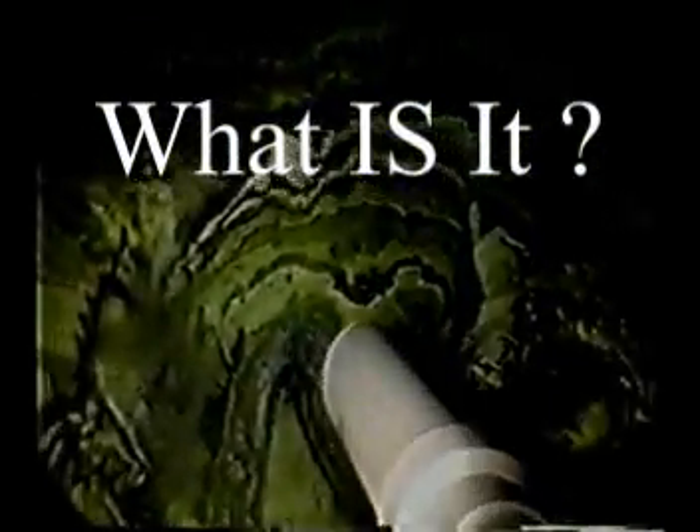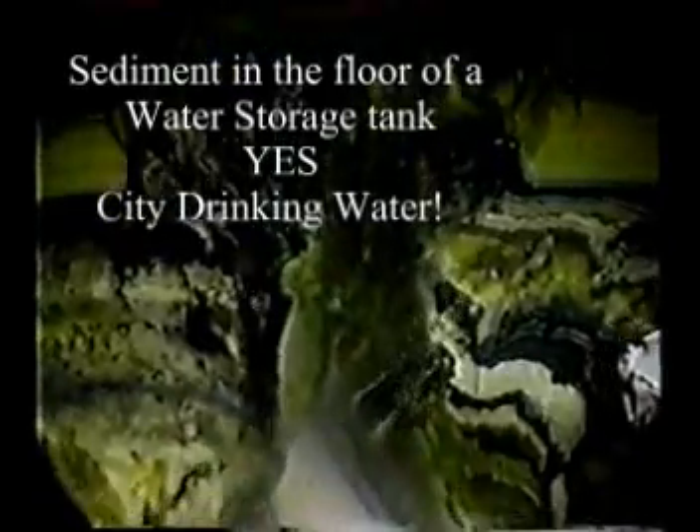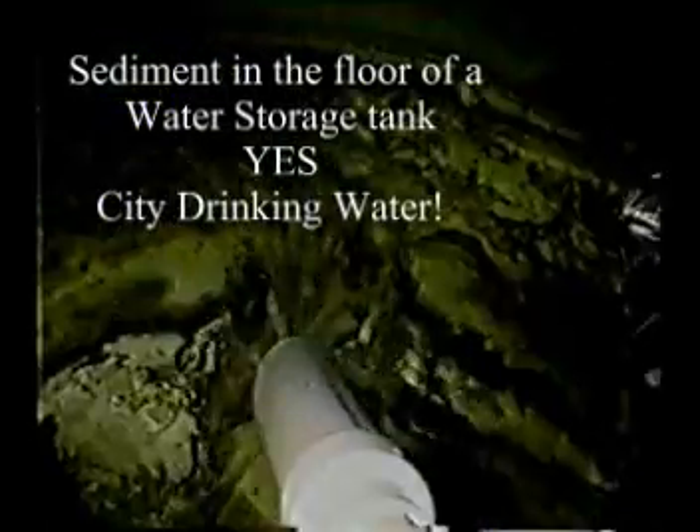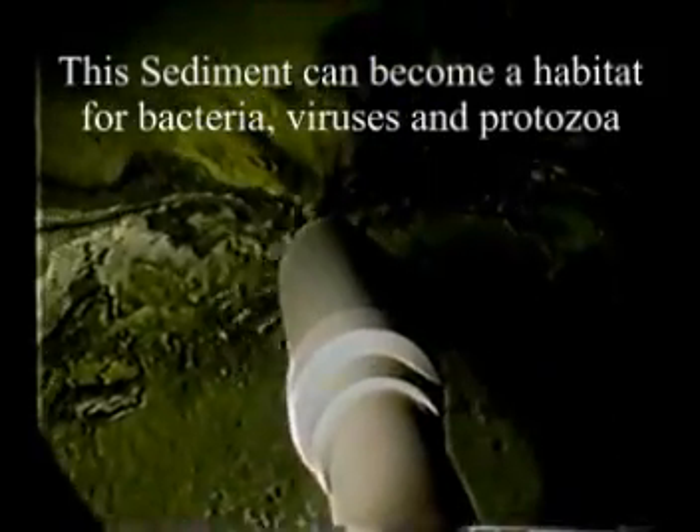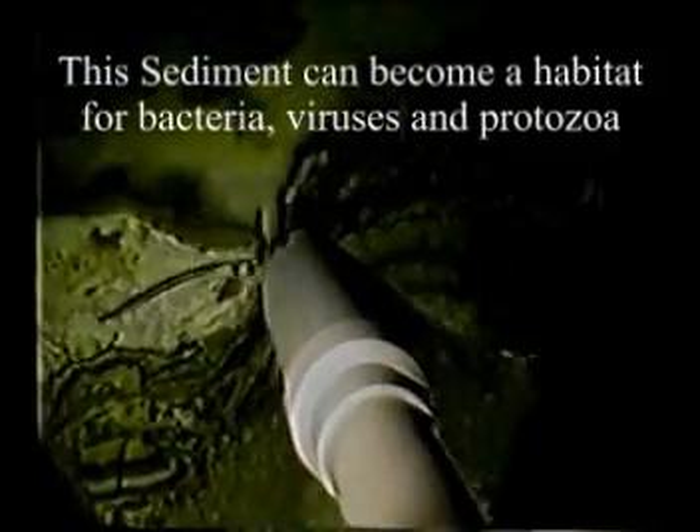What is this? What you're looking at is sediment — 22 to 24 inches in some places. The more important question is where it is. It's in a water storage tank — a potable water storage tank, the kind you drink from. Sediment in a drinking water storage tank comes in a little bit at a time over years, and that's the problem.